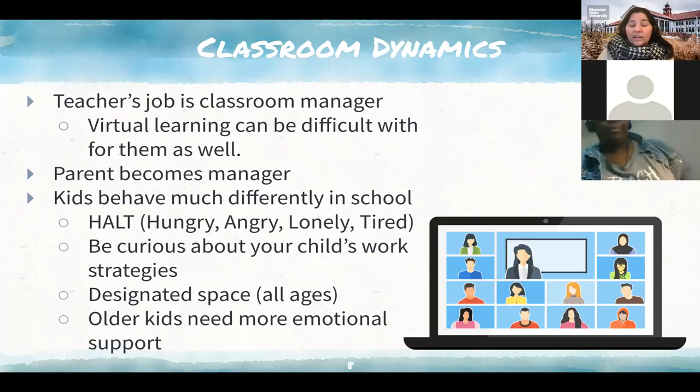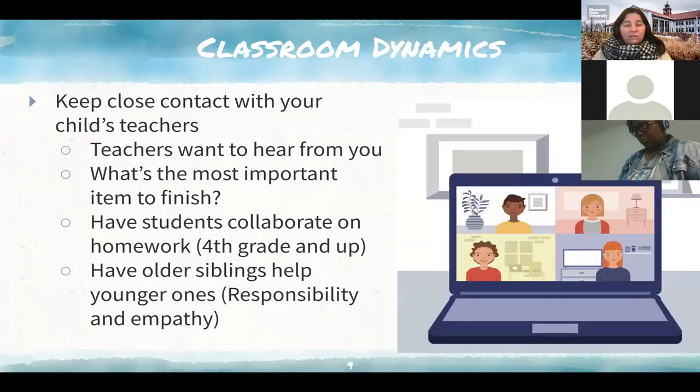Younger kids need a lot more physical support — we need to be there, help them get on the meet, and answer their questions while the teacher is doing something else. But with older kids, fourth grade and above, they can do things more independently and might need more emotional support. The other thing is to keep in close contact with your child's teachers. Squeaky wheel gets the grease — teachers do want to hear from you. Several of the teachers I interviewed confirmed they really want to hear from parents.